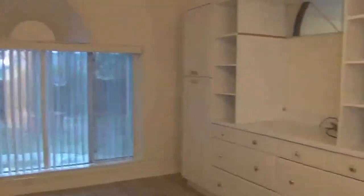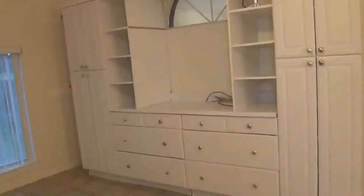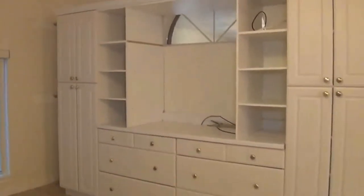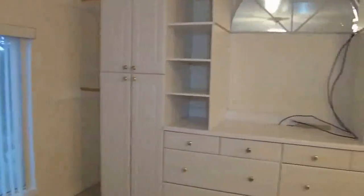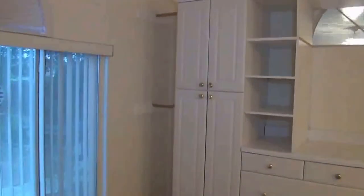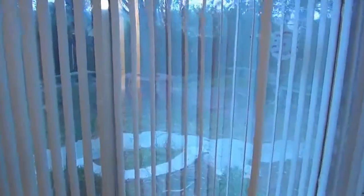The master bedroom is split from the other two bedrooms for additional privacy. This is a very large master — you could easily fit a king-size bed, nightstands, and extra dressers. It also has some built-in dressers, so you have a lot of storage space already available. You can put your longer items in those taller hanging areas. Nice view here of the backyard — very peaceful looking.